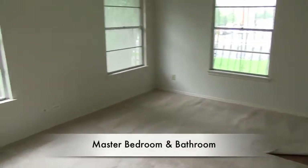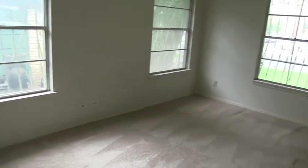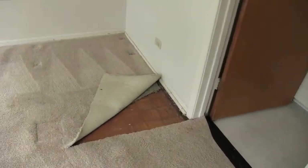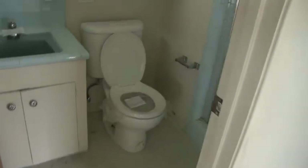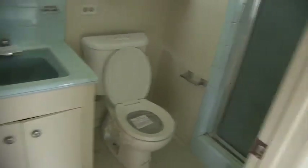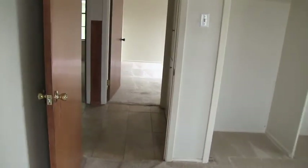Then we have the master bedroom here at the front of the home. The master bedroom is a little bit larger, probably about 17 by 14. You do have parquet flooring down here on the floor. The master bath has a single vanity and a shower only. Most people are now just having shower only in their home, though some people do like a tub.